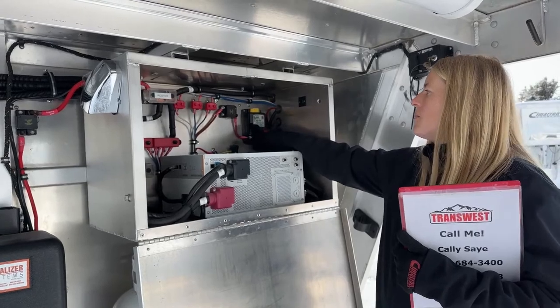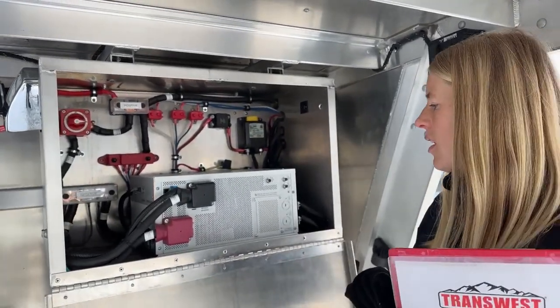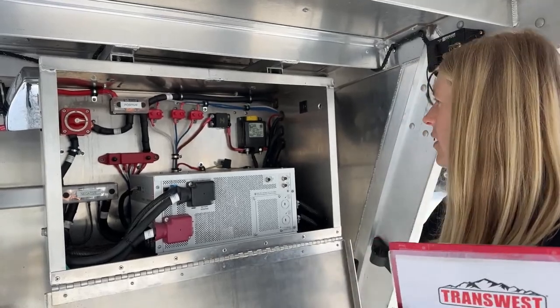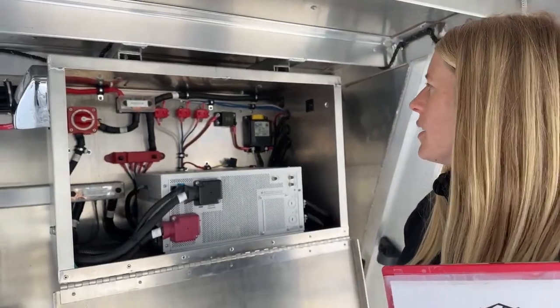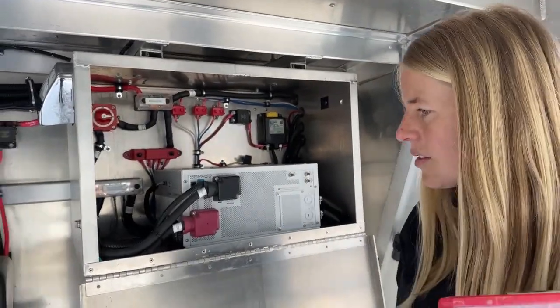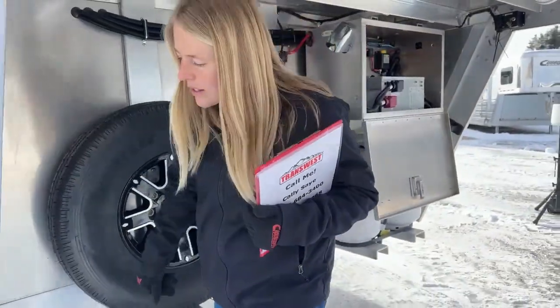We've got a remote battery disconnect switch right here, and we've also got one in the house — so two ways to turn everything off. The inverter itself has its own on/off switch, which is really nice. It's such a great use of space under here, and everybody always thinks that's the battery.